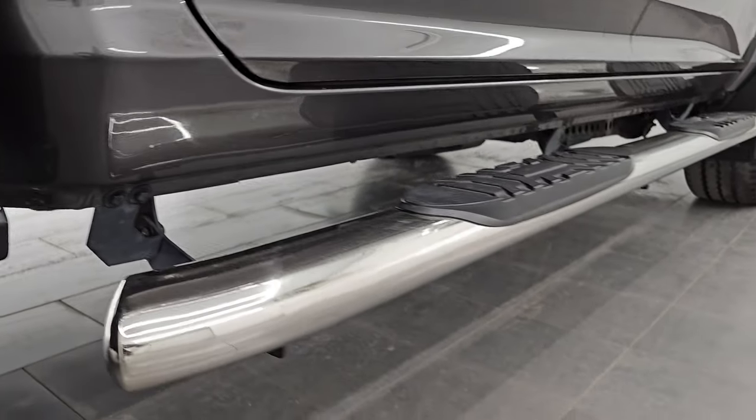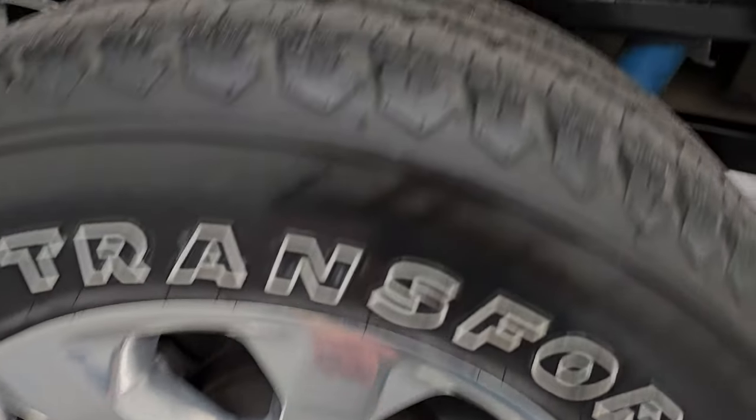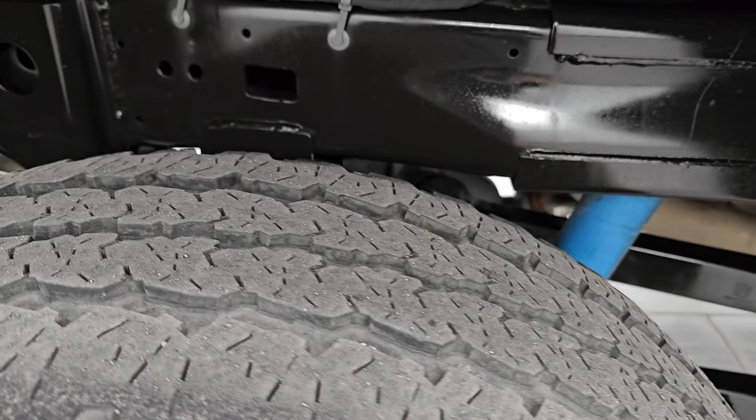If this video helps you make your buying decision, let your salesman know that you saw the video and that Brett sent you. The back wheel is in excellent shape, and the back tires have just as much tread as the front tires.